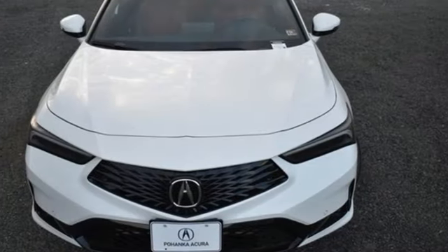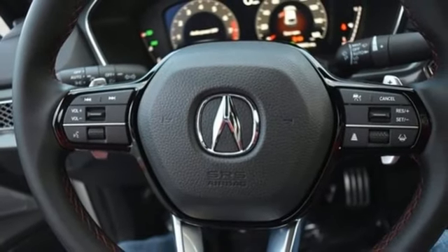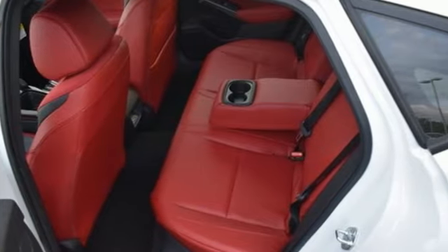External memory control, front heated bucket seats, sport suspension, auto-dimming rear view mirror, and LED low and high beam headlights.